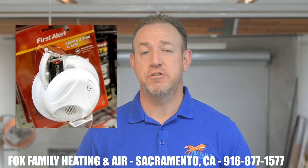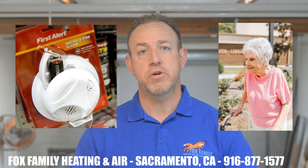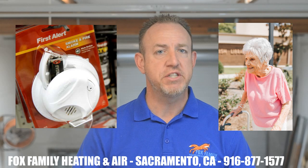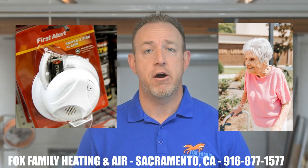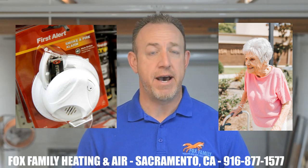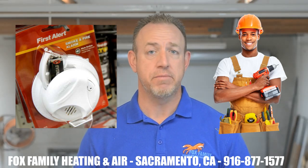Speaking of detectors in your home, if you haven't done so already this year, it's also a good time to change out the batteries in those detectors. Your local fire department usually will come out for free and help you replace those batteries if you have trouble reaching them. If they won't and you're in our area, just provide the batteries and we'd be happy to come over and change them for you. Otherwise, any handyman in your area would also be up to the task.